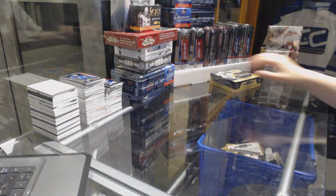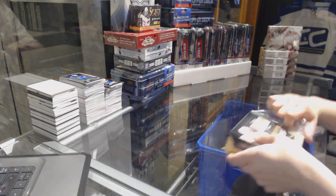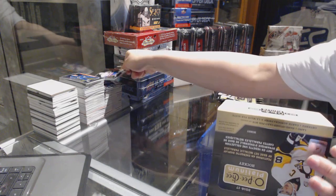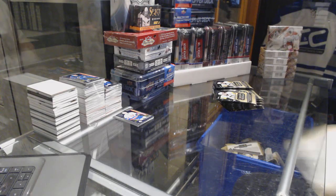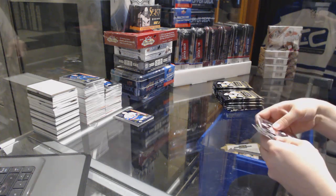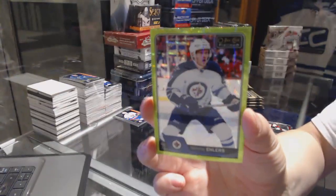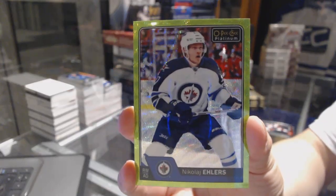All right, last box mojo guys! What do we want to see? I need some requests. Rookie of Jacob Larsson for the Anaheim Ducks. And we've got an Emerald Surge numbered 4 of 10 for the Winnipeg Jets, Nikolai Ehlers. Four of 10 Emerald Surge Nikolai Ehlers.